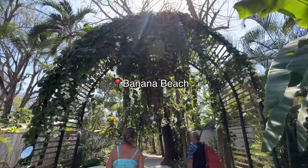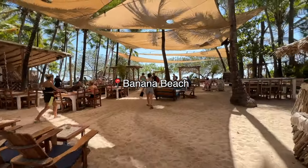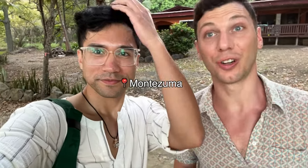We're at Banana Beach. We just arrived in Montezuma, which is a surfer town. The fun thing about Costa Rica is that they just approved a digital nomad visa — so you can stay here for one year.